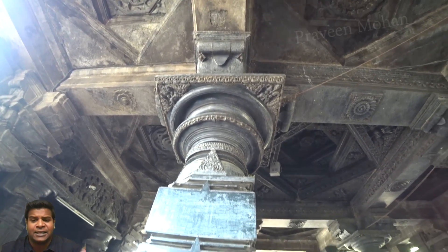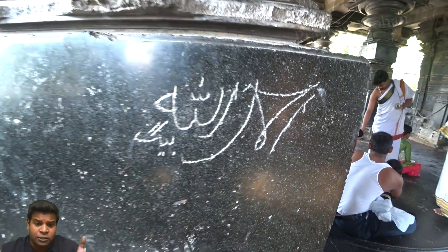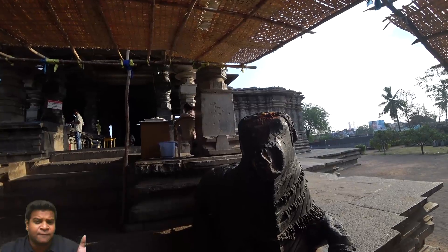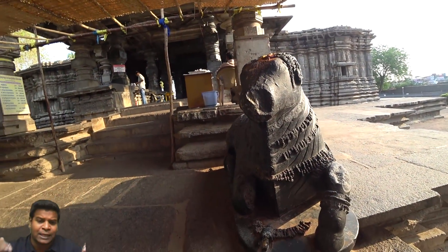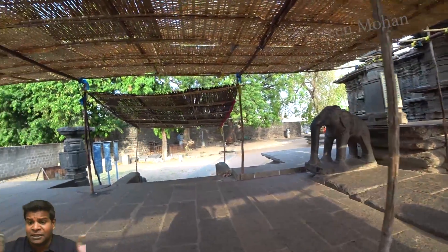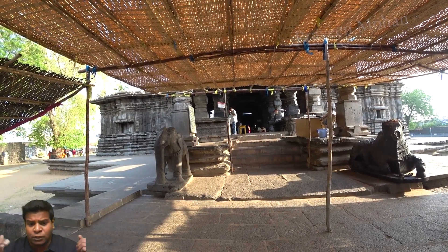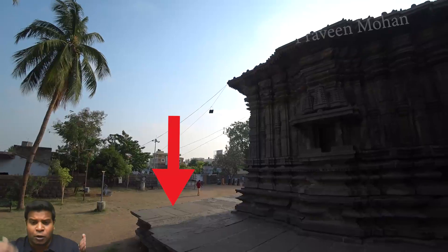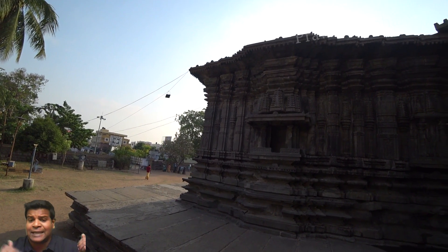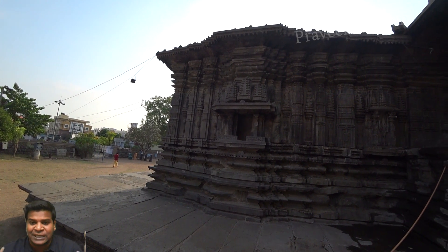In 1300 AD, an army of the Muslim king Alauddin Khalji tried to demolish this temple, and they took out many of the stone blocks from the ground and the ceiling because it was easier to dismantle them, but they could not dismantle the blocks on the walls. If you look at the floor, there are newer stone slabs placed by the archeology department, and you can see how these blocks are loosely connected.